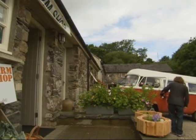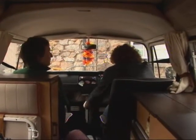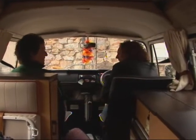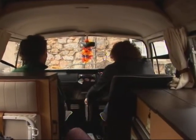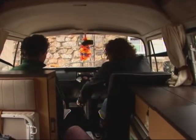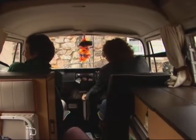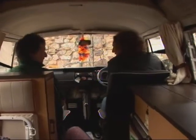But before we could even get going, we hit a problem. Looks like the dodgy gearbox had struck again. It's a bit temperamental, this gearbox. I drive a clutch-out Land Rover, so I'm kind of used to stuff like that. There you go — success at last.